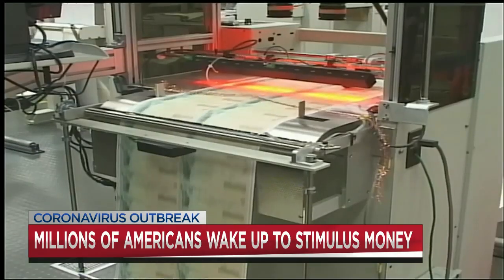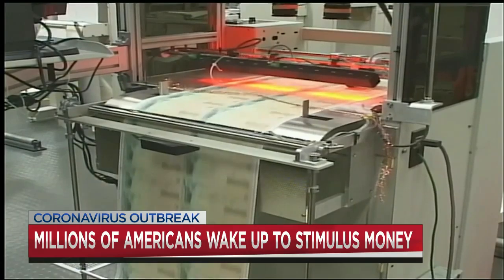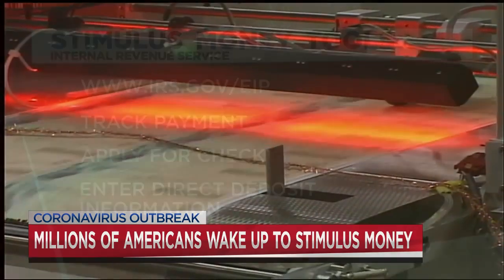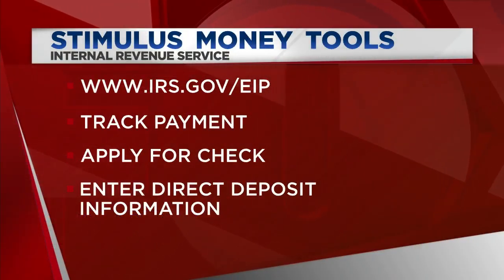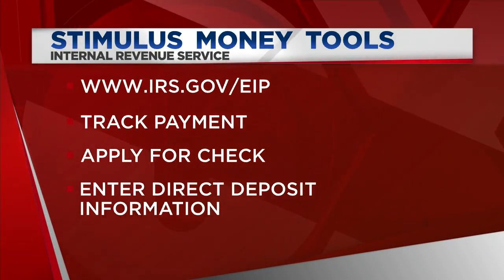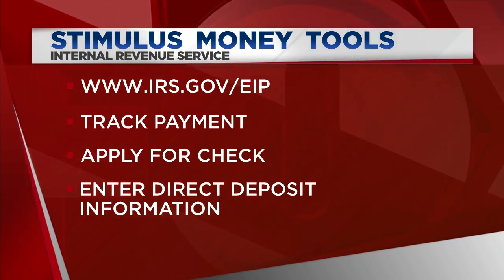The IRS has rolled out several new tools to help answer any stimulus check related questions. To use them, just go to irs.gov/EIP. There you can check the status of your payment. The IRS just rolled out this tool this morning — you can check to see when your check should be direct deposited into your bank account, or when they should be sending out your check if you're getting it by mail.